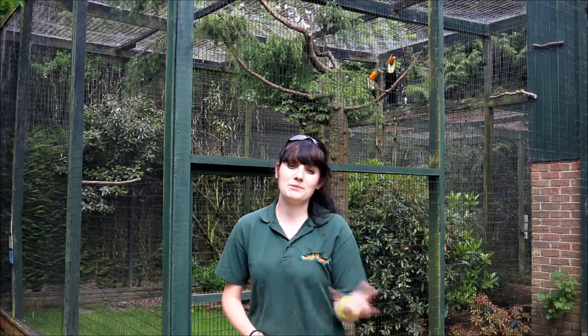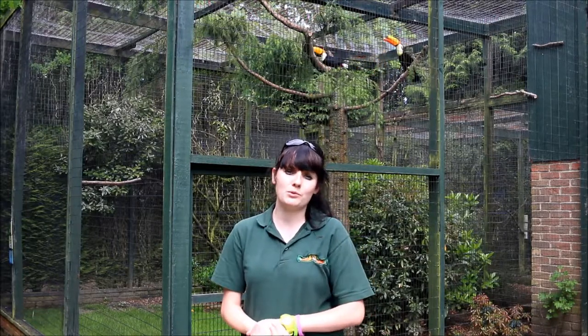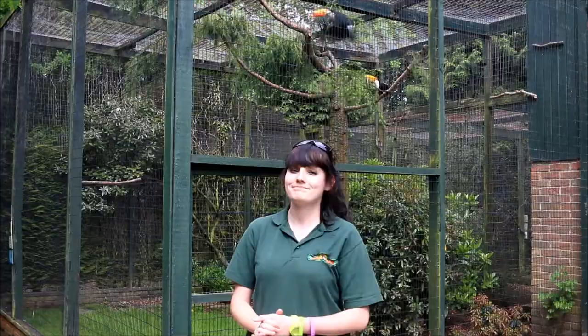You will be able to see our hornbills and toucans getting their fruits and treats next week, every weekday during Love Your Zoo Week at 3:45pm, so hopefully see you then.